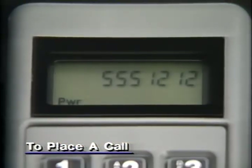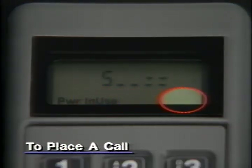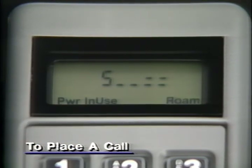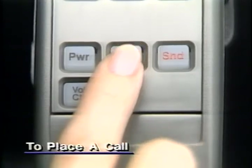Once your call is in progress, "in use" will appear. If "roam" appears, your call is being carried by another cellular phone company. This is normal when you're traveling. But if roam stays on even in your home service area, reprogram your phone to select your cellular phone company's service first, before it looks for alternate service. When your call is finished, make sure you press end to terminate the connection.